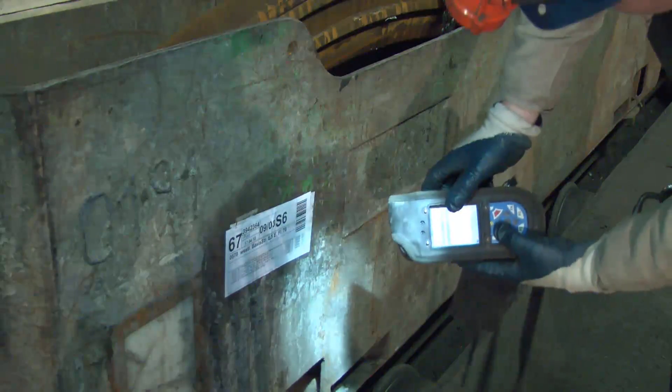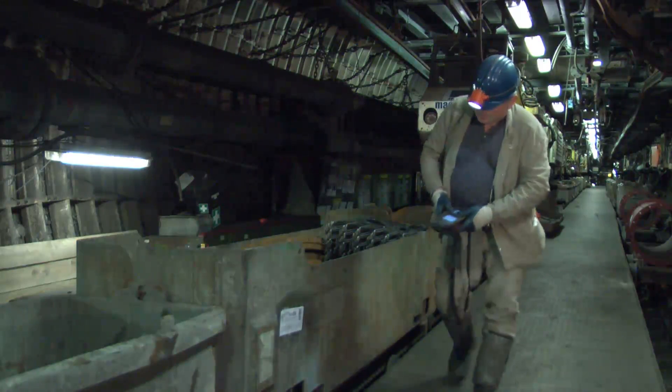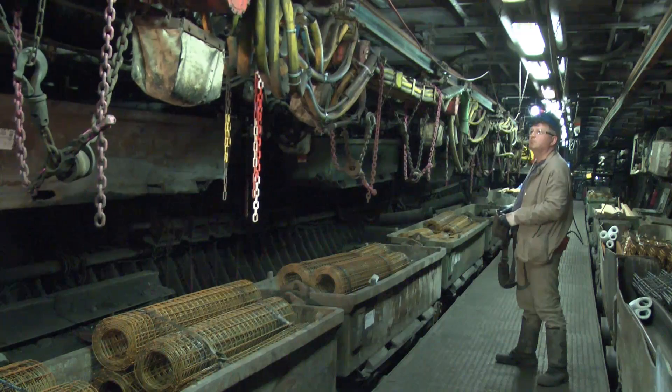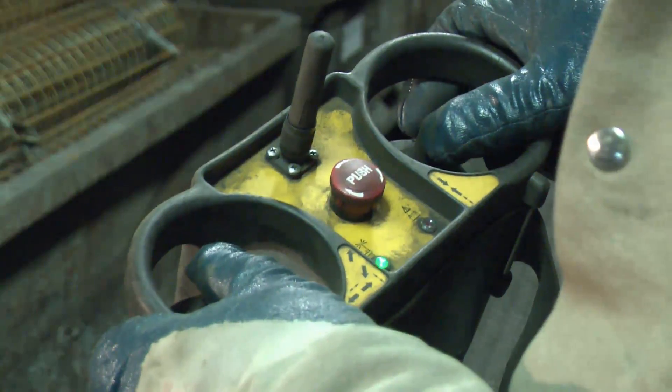The load is recorded with a handheld barcode reader in order to manage the material supply by using the computerized logistic system. The battery-powered monorail system can even be operated by a single person using remote control during lifting beam operations.